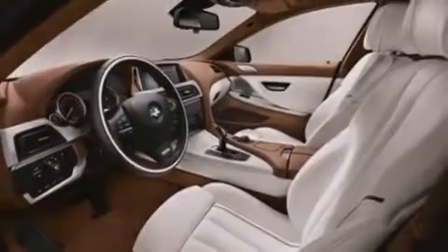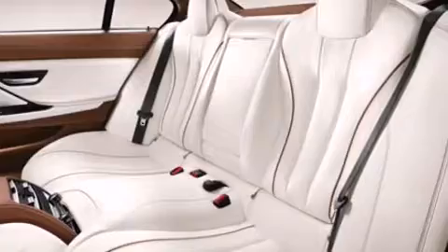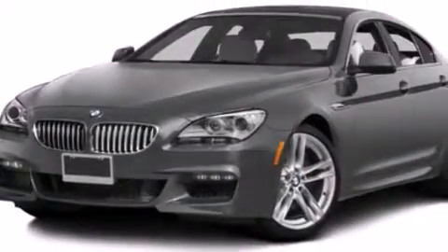The following features are also included: steering wheel memory settings, air conditioning with automatic climate control, cruise control, a CD player, and a leather-wrapped steering wheel.